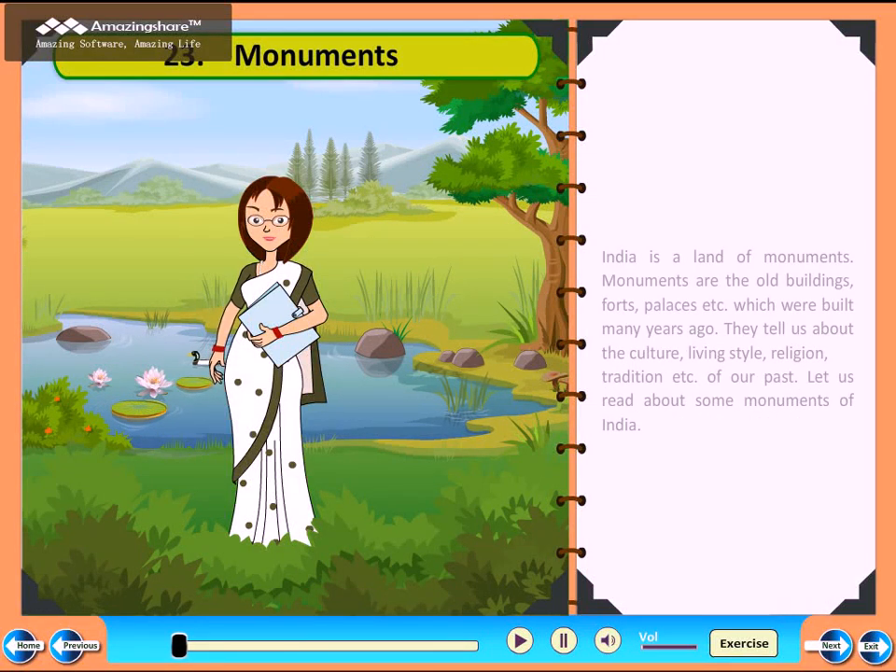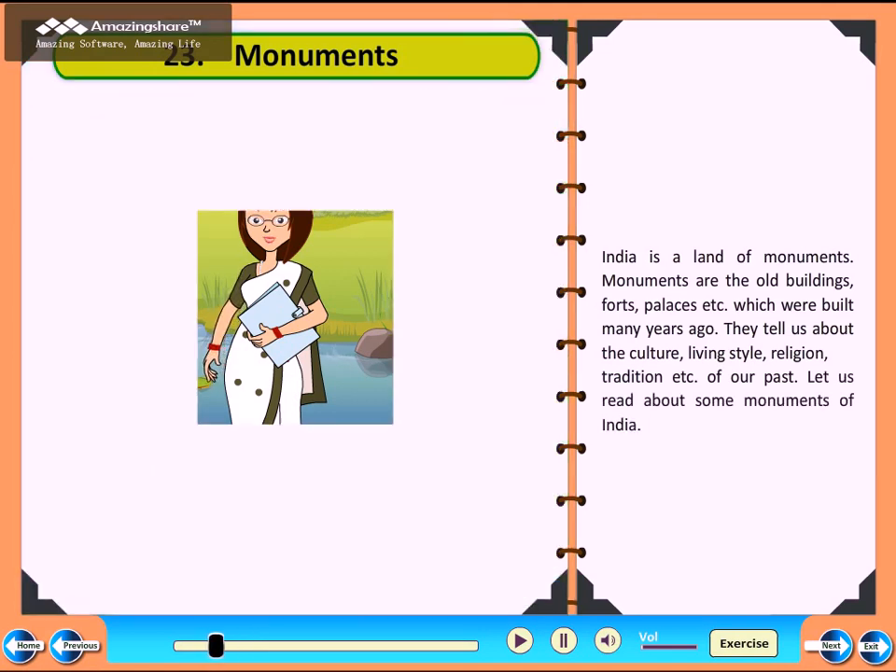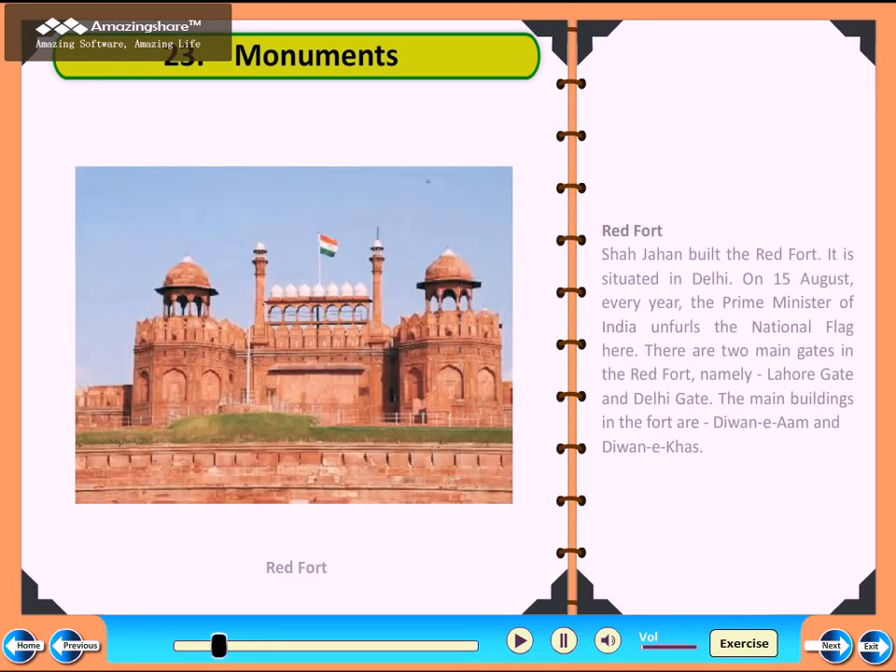Chapter 23: Monuments. India is the land of monuments. Monuments are the old buildings, forts, palaces, etc., which were built many years ago. They tell us about the culture, living style, religion, tradition, etc. of our past. Let us read about some monuments of India.